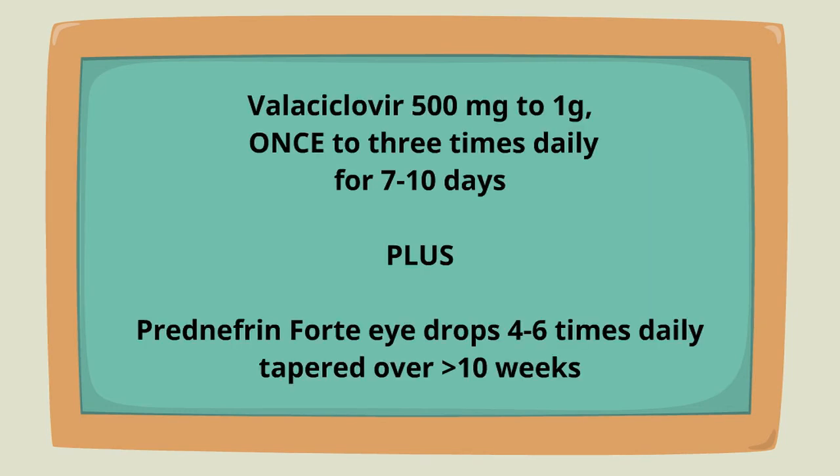For endothelial keratitis, the treatment is valacyclovir 500 milligrams to one gram once to three times daily for seven to ten days, plus prenefrin 4 four to six times daily tapered over greater than 10 weeks.